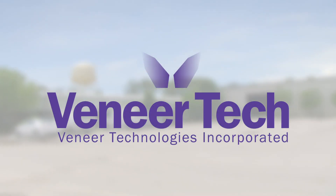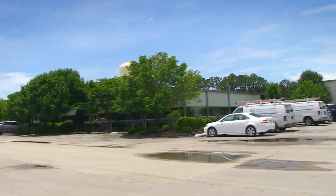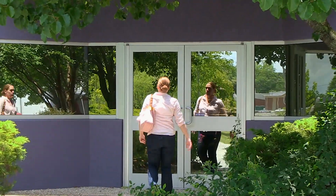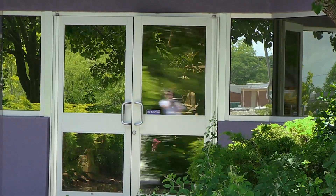Welcome to Veneer Technologies Incorporated, also known as Veneer Tech, North America's technology and customer service driven natural veneer and wood product supplier. Veneer Tech is centrally located on the east coast of the United States in Newport, North Carolina, near the Outer Banks.